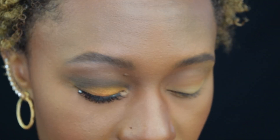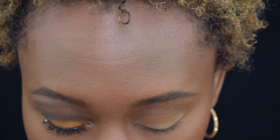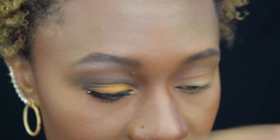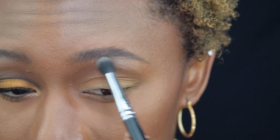Then we're going to go in with Aosie. This shade is the lightest shade in the palette — it has a beige-y undertone and it is a matte. This is going to go right on the brow bone. Don't be afraid of it; it looks like it's going to pop off ashy but it doesn't. It's the perfect brow bone highlight.